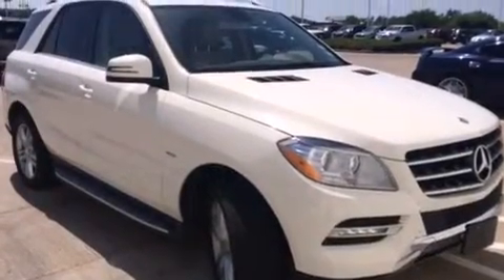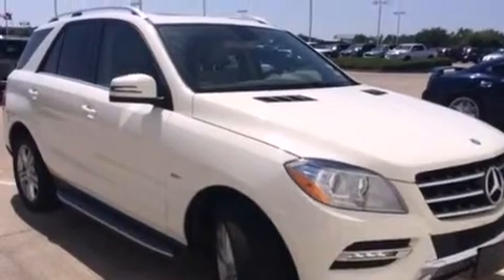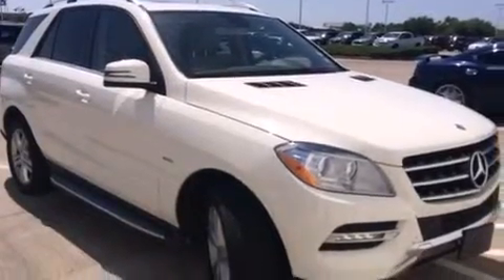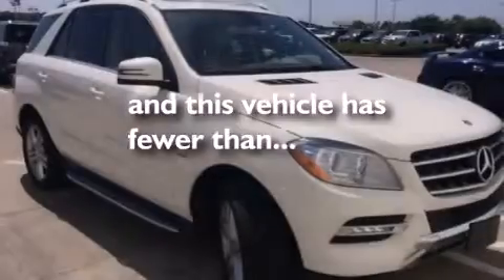Also included are a leather-wrapped steering wheel, a tool kit, front multi-stage airbags, latch-ready child seat anchors, a pollen filter, and this vehicle has less than 14,000 miles.